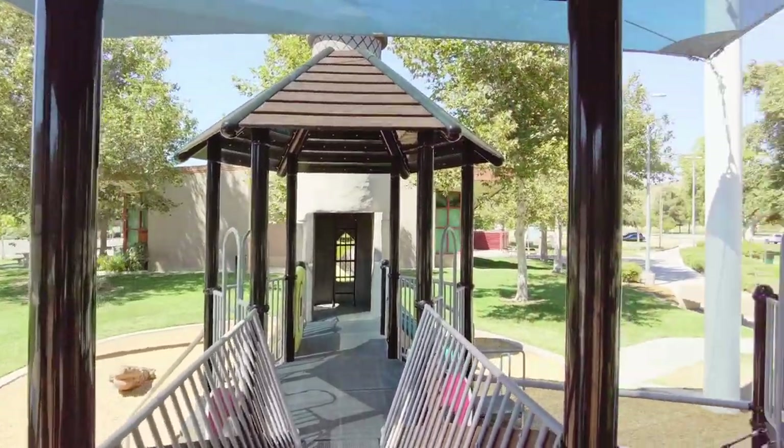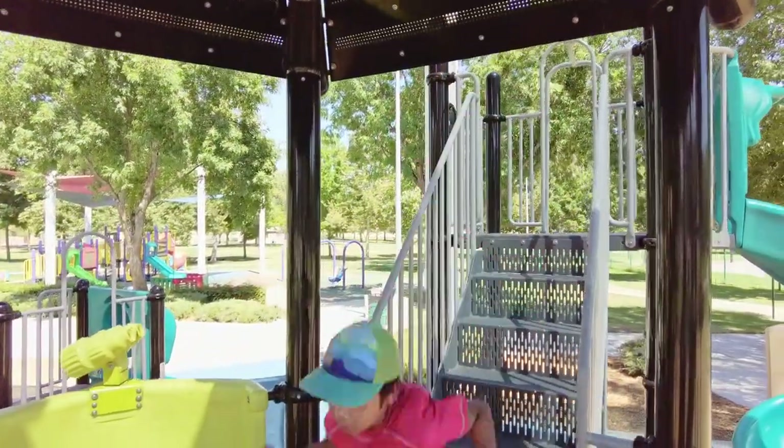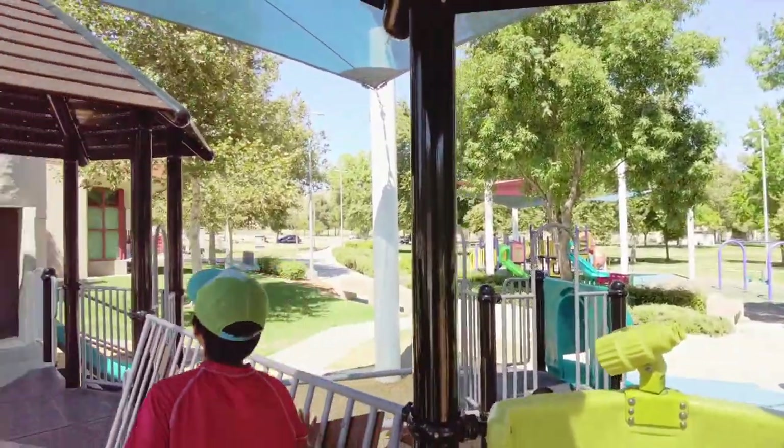Who wants to go into the lighthouse? Let's go to the lighthouse. This is very tight. This slide is worth it. Slide time! Woo! Hot! Oh! Very hot! I'm burning!